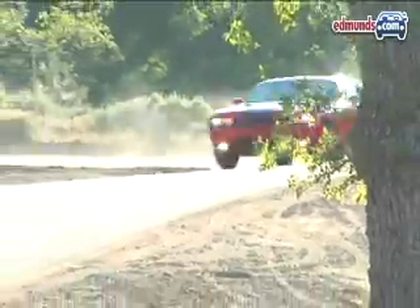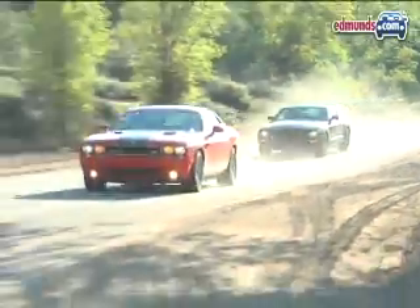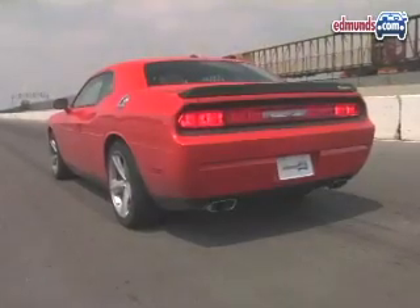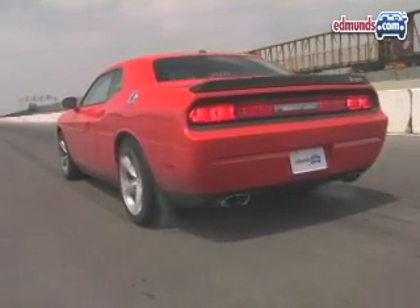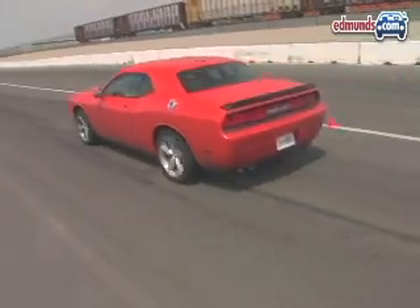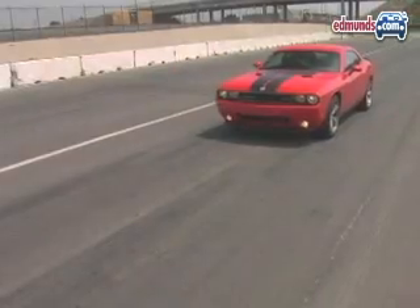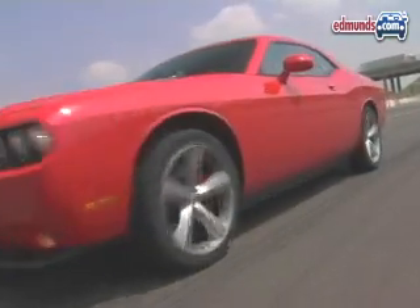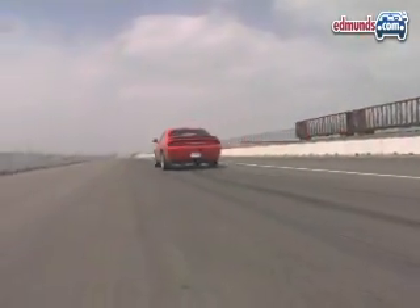And this is where it all goes horribly wrong for the Mustang. Even though the Challenger SRT8 is bigger, heavier, and doesn't offer a manual transmission, there's just no way around 425 snarling horsepower and 420 pound-feet of torque. At 13.2 seconds, the Challenger is quicker in the quarter mile by half a second. Its 107.5 mile-per-hour trap speed also means it's almost 5 miles per hour faster. As far as drag races go, that's a decisive victory.